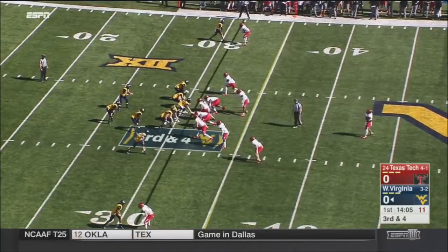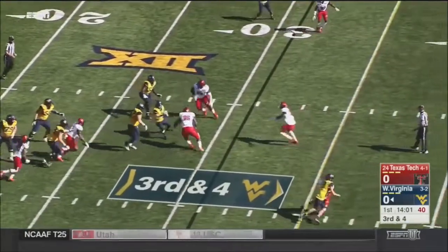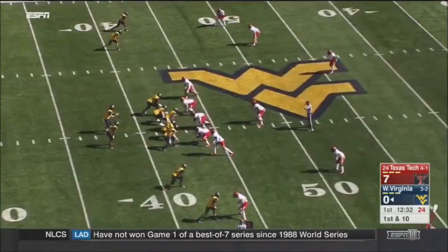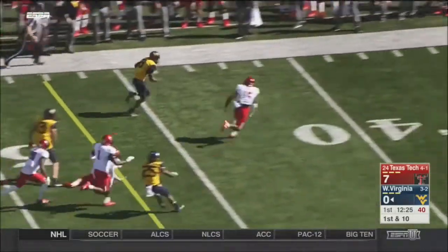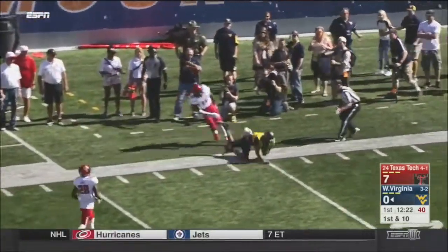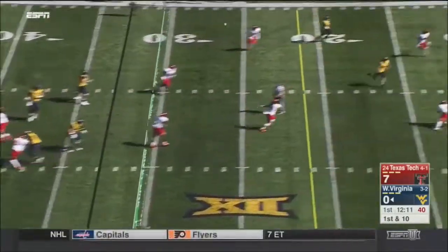Third down and four on the opening drive for West Virginia. Greer now trying to run his way — a close play right away. Great pocket, high throw, it's reached for and pulled in by Marcus Sims. Down the sideline, tackle, and up the sideline, and now the Mountaineers close to the 30-yard line.